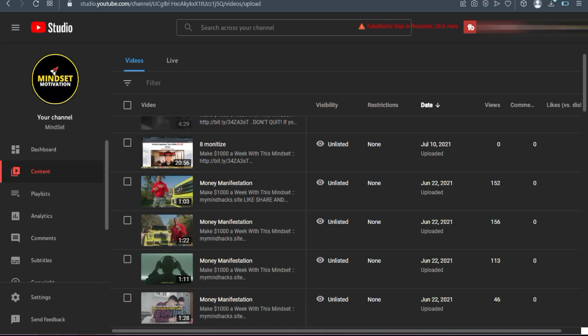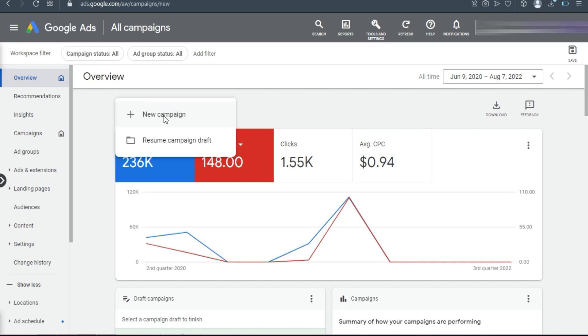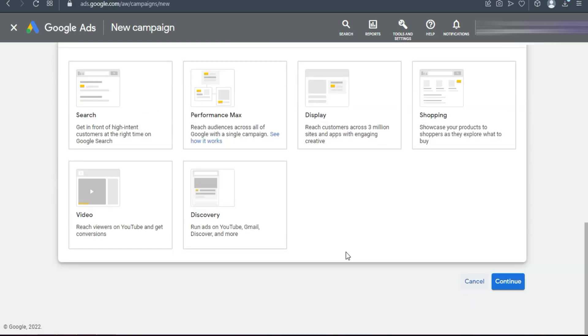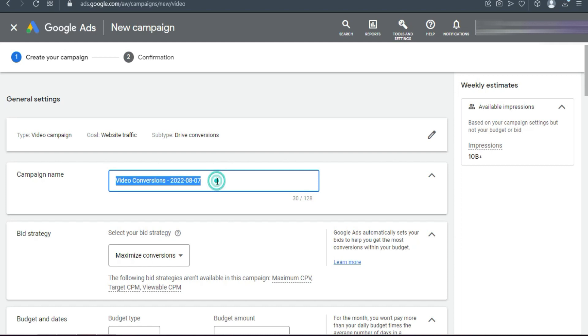The next step is Google Ads — but today we're not running ads on Google, we're running YouTube ads. A lot of big affiliate marketers are running ads on YouTube. Once you've created the landing page and uploaded the videos to YouTube, you'll create a YouTube ad. Click New Campaign, choose Website Traffic as your objective, ignore the other options, click Continue, and select Video.